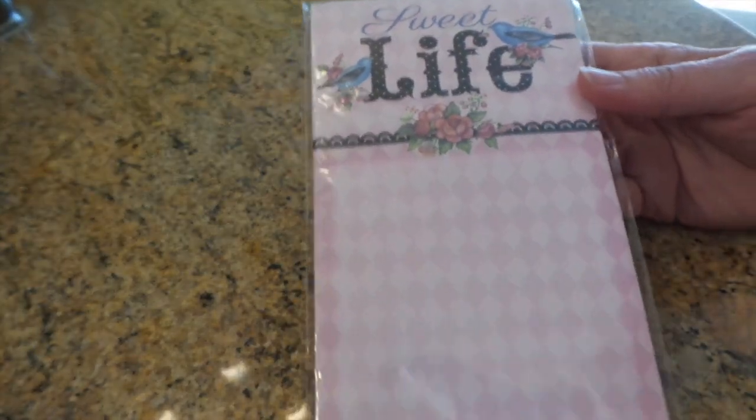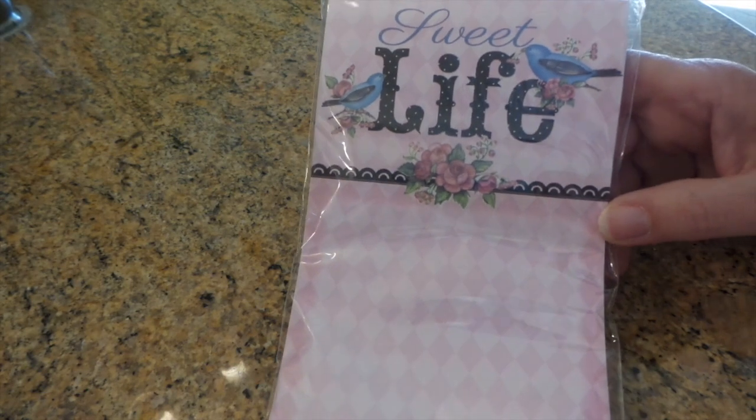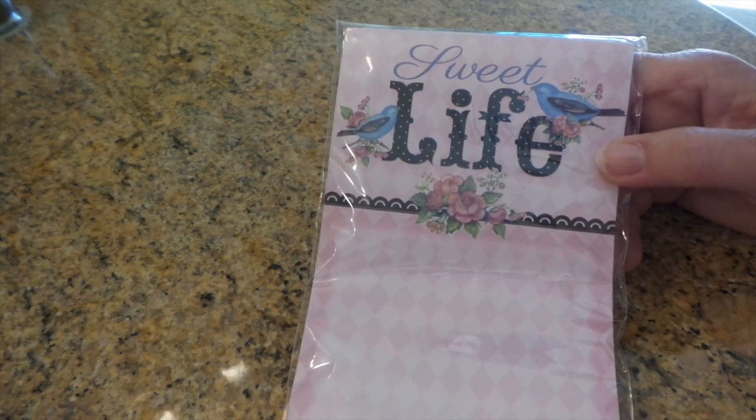And then I saw this. Look at this - if anybody's familiar with Melody Ross, if not, Google it, because this is exactly Melody Ross. They're either stealing her design or she designed it for them, I swear, because it's exactly what she does. When I saw it I was like whoa, but I don't see her name on it anywhere.